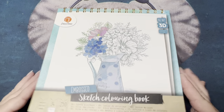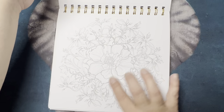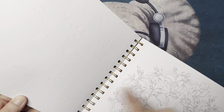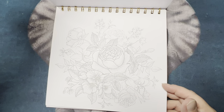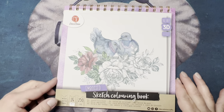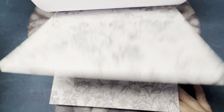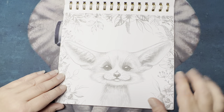And then this one — these are all the same double images through the book and they're all 3D, so they have raised-up portions. I don't know if the camera will pick it up, but you can see it right here. It's really thick; it's good for watercolor. And then this one — I just love it. So cute. I've seen this one done before.